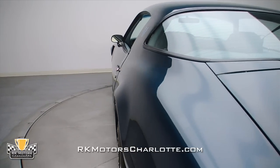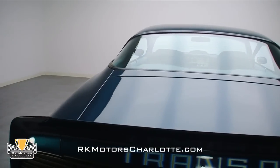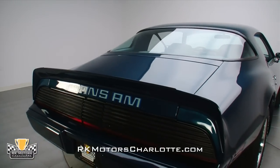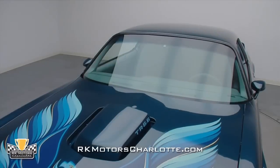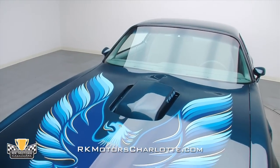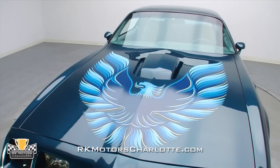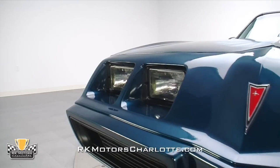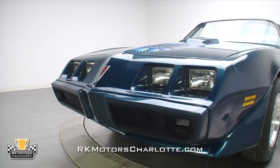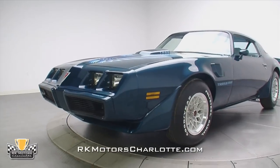Completely disassembled, stripped, and refinished from the steel on up, this stunning car looks far nicer than it ever did in 1979. The paint is two-stage urethane, which finally does the Nocturne Blue justice, with incredible depth and a brilliant gloss that just wasn't possible with 1970s paint technology. Every inch was color sanded and buffed to erase any flaws, and it was assembled with more care than GM could spare on an assembly line. In a showroom full of nice cars, this one seems to stand out due to the exceptional attention to detail the cosmetics received.